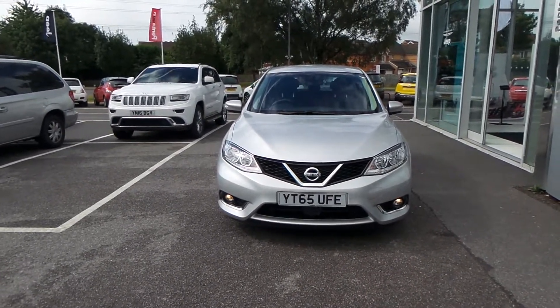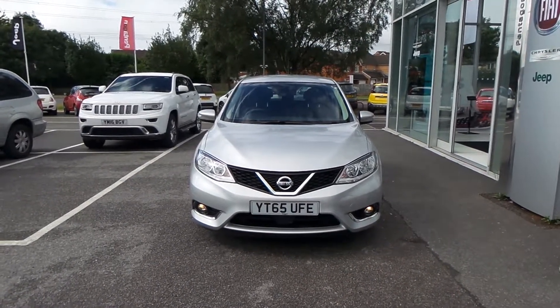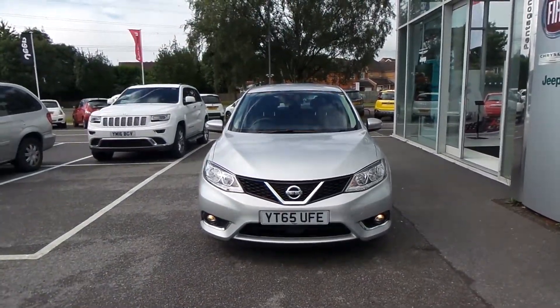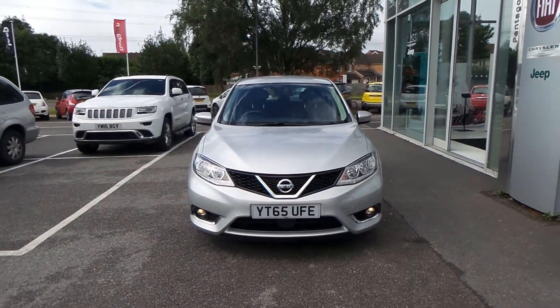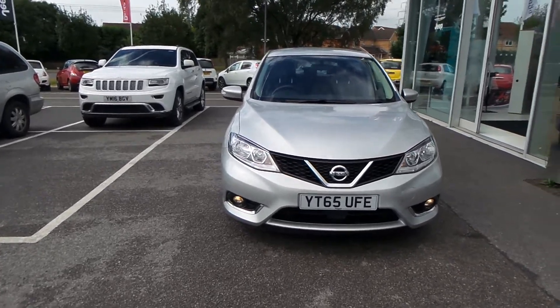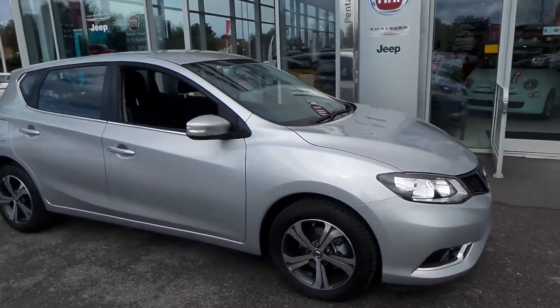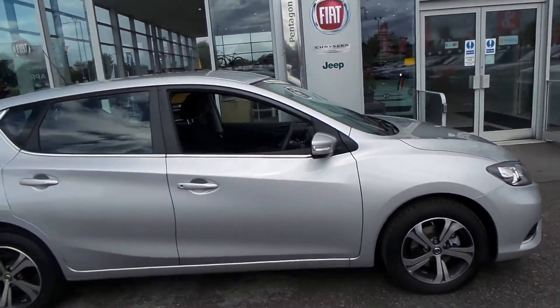The vehicle you're looking at is the Nissan Pulsar 1.5 DCI Vizier 5 door, which includes air conditioning and Bluetooth, finished in Stardust Starburst Silver. It's an absolutely beautiful car, as you can see, with a set of front fog lights and a set of alloy wheels on the car.